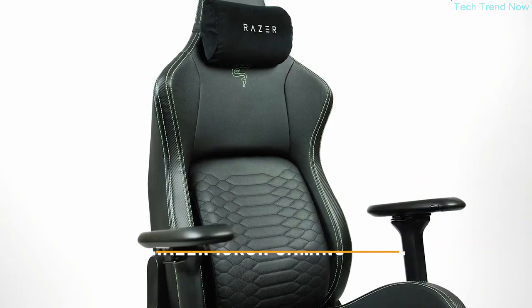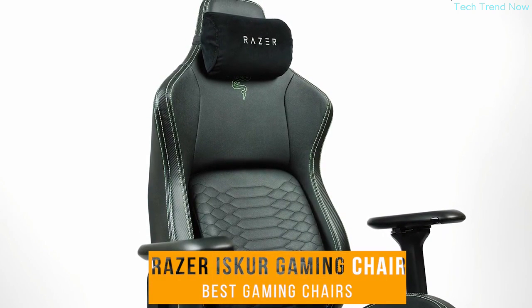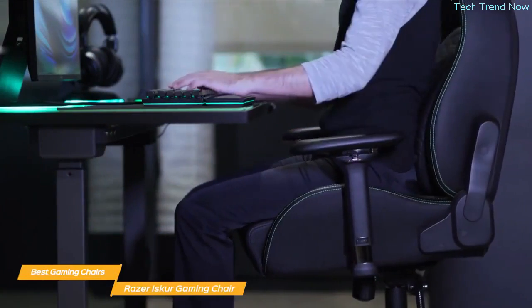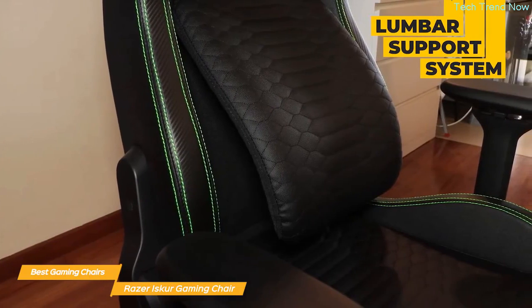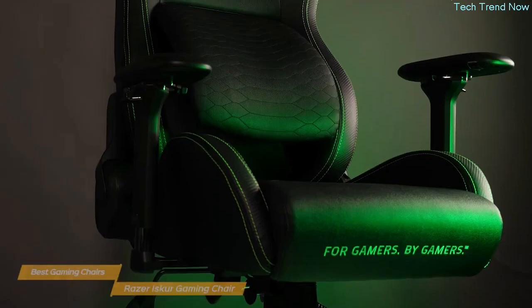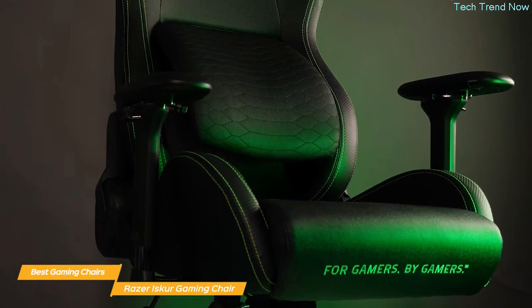First on my list is the Razer Iskur Gaming Chair. The Razer Iskur boasts a high-density foam cushion that provides excellent comfort and support, since the cushion will conform to your unique body shape. It also features a lumbar support system to support your lower back, which can be adjusted to fit your body perfectly. This means that you can sit in this chair for hours without experiencing any discomfort or fatigue.